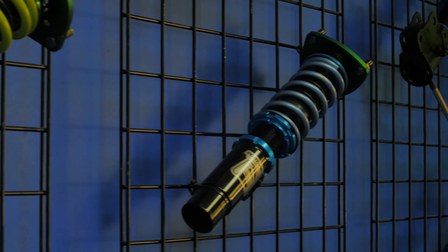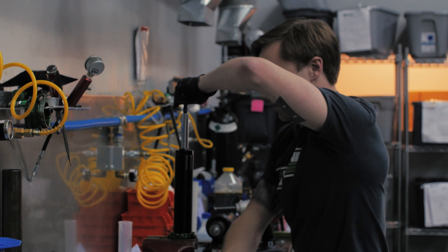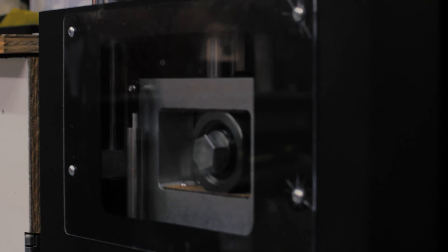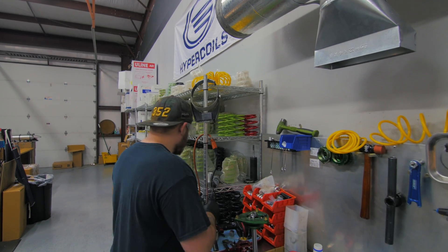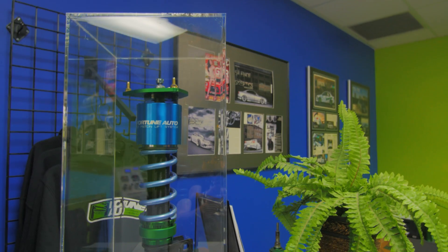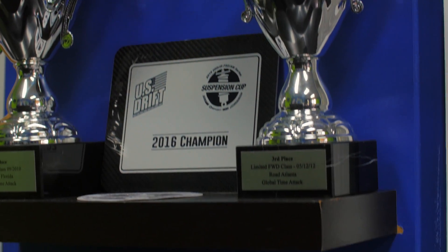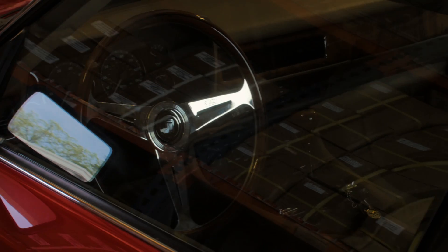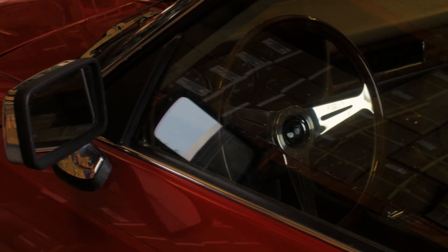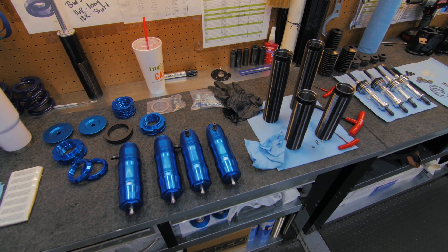Each Fortune Auto coilover is hand-built and tested vigorously. Each shock that they build goes through a dyno test showing the capabilities of the shock and making sure it is up to par with the rest of their products. Fortune Auto really isn't afraid to show their progress — they have trophies in their waiting room. It's a very colorful environment, and they even have a Jaguar with one of the craziest coilover setups I've ever seen, which was hand-built and designed by the guys at the shop.